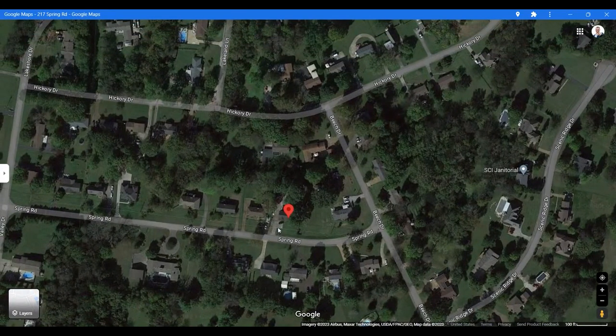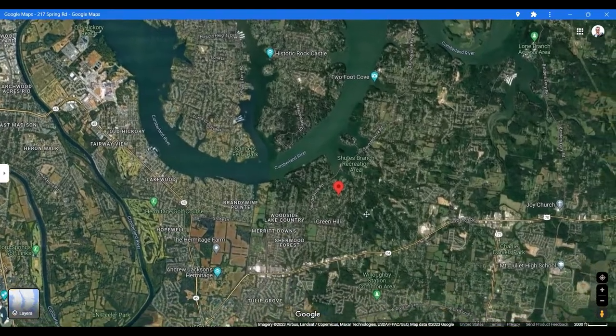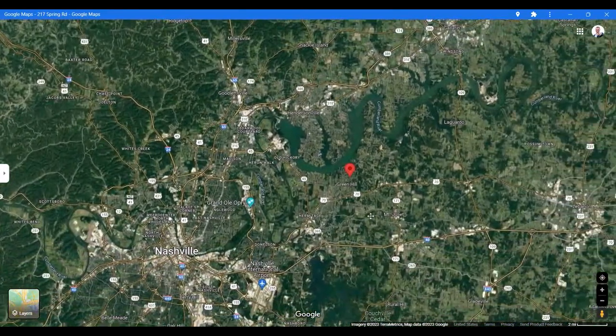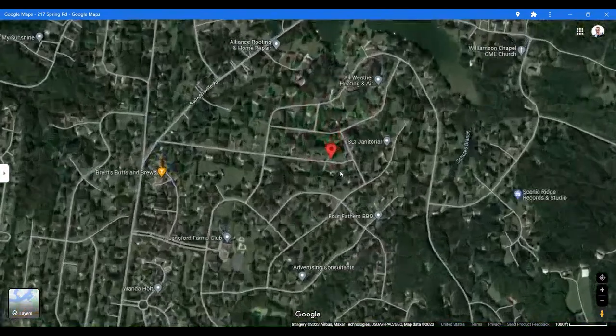Starting with the location, this house is in Green Hill, which is in northwest Mount Juliet — not to be confused with Green Hills in Nashville. The area sports highly rated schools and is super central to Nashville, Mount Juliet, Old Hickory, Hermitage, Donaldson, as well as Lebanon, Tennessee.